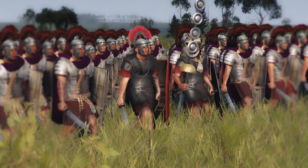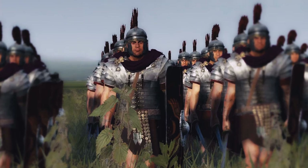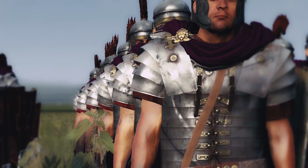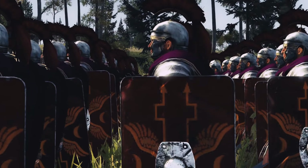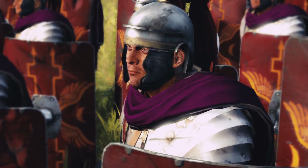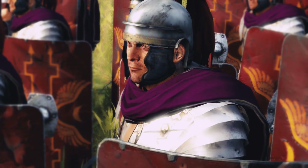We gotta go way back in time for this, when Emperor Augustus was still alive and relevant. Before the Roman Empire, the Praetorians had just served as security for important individuals. That all changed when Augustus was like, it would be cool if I had some form of protection since I'm literally the emperor. So the Praetorian Guard had now become the emperor's main form of security.